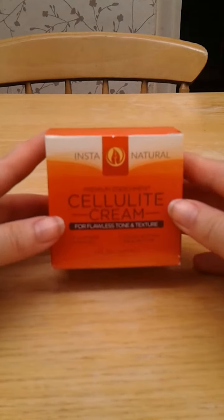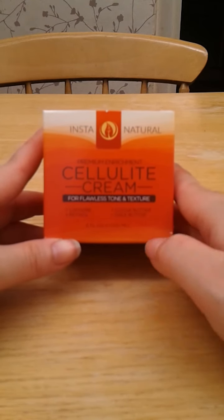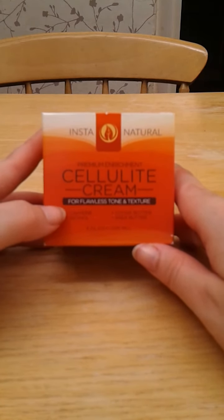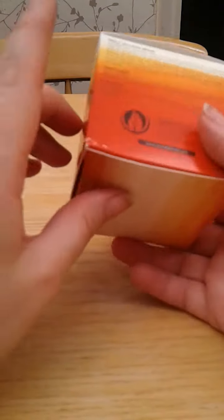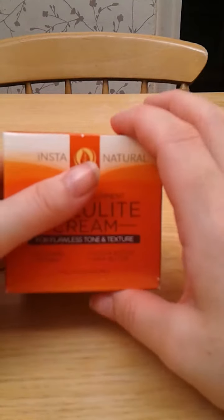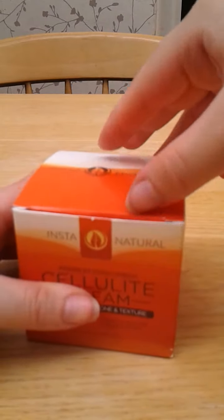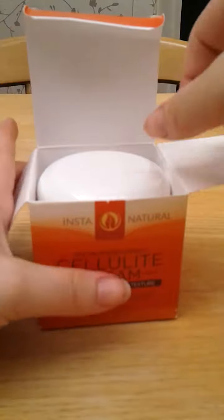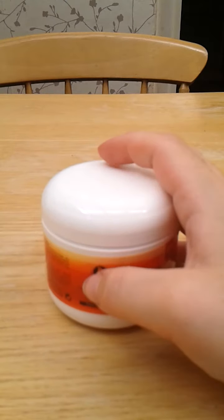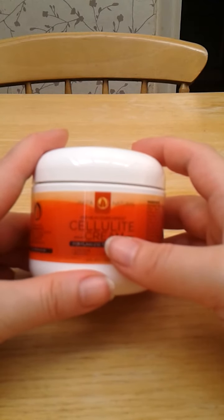Another thing I got was this Insta Natural Premium Enrichment Cellulite Cream for Flawless Tone and Texture. It contains a mixture of caffeine, retinol, cocoa butter and shea butter — again, retinol. It's a 120ml pot, quite big. That was kindly provided to me by Insta Natural for an honest and unbiased review. I first heard of this company on Bloggers Required and signed up for one of their assignments for bloggers, and I was very lucky to be chosen — that was for the Stretch Mark and Scar Cream.